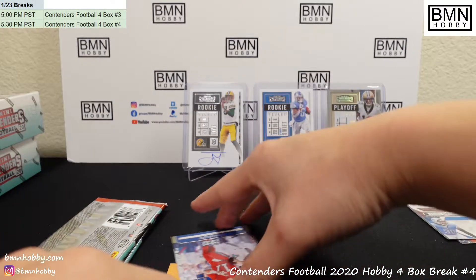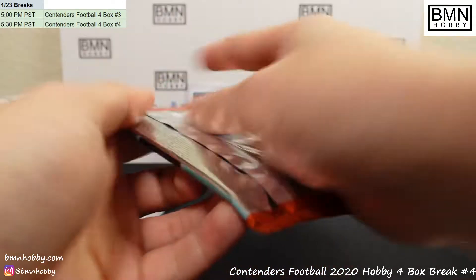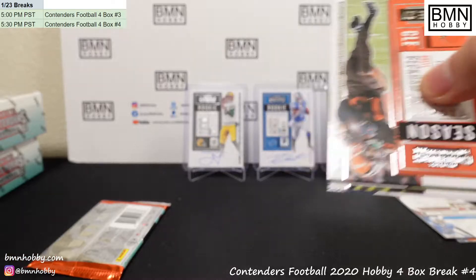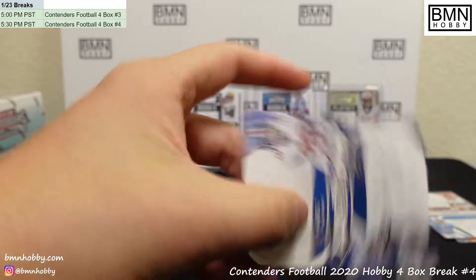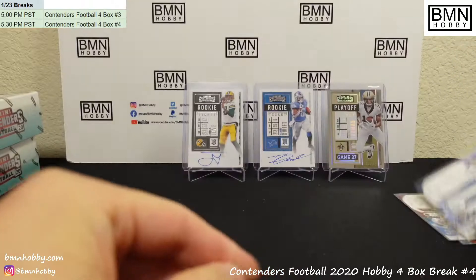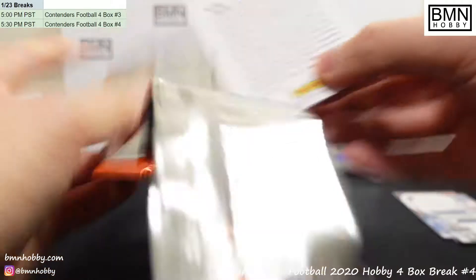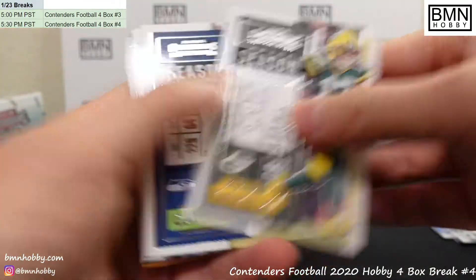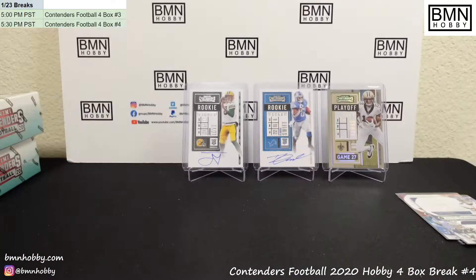We have something nice coming — let's see what we got. Playoff Ticket AJ Green — well, there's a Bengal for you — 43 of 199. MVP Josh Allen. And there's another double: Trevon Diggs and Xavier McKinney — we'll coin flip that at the end. Last pack of this box — I think we already got all our autos though. Peyton Manning Legendary.